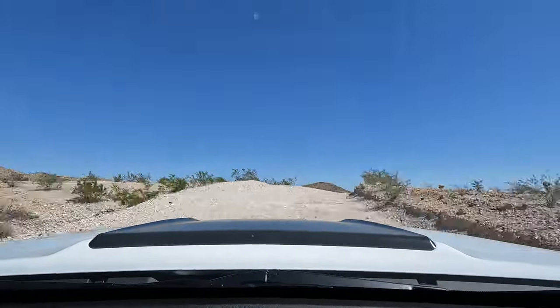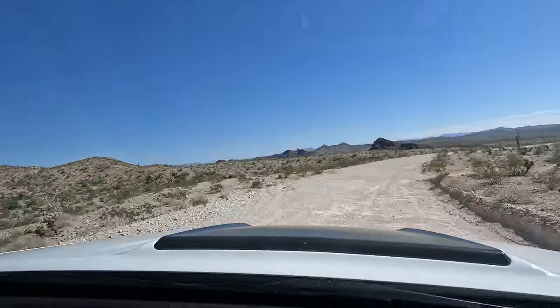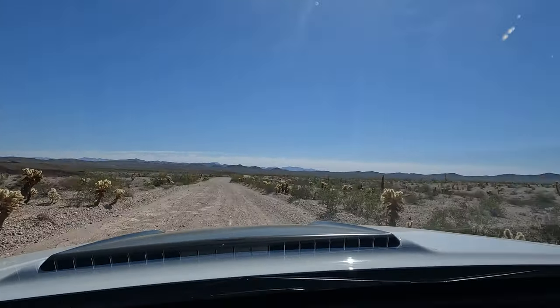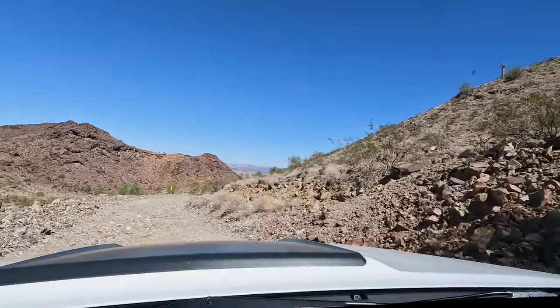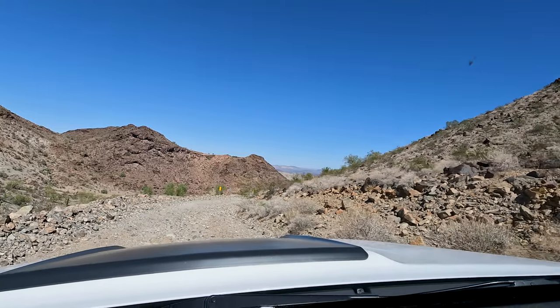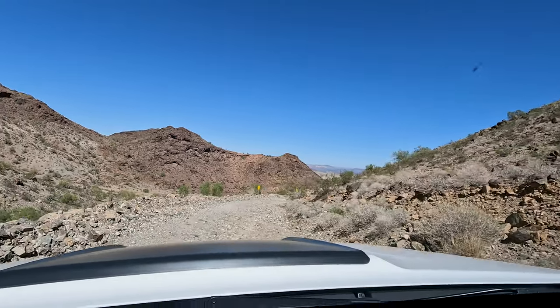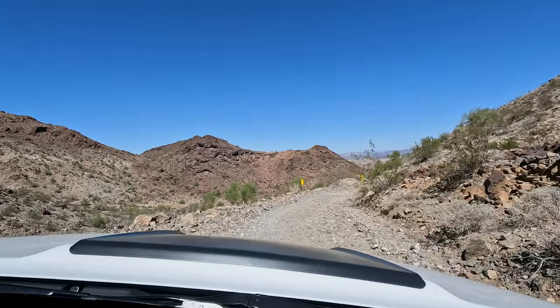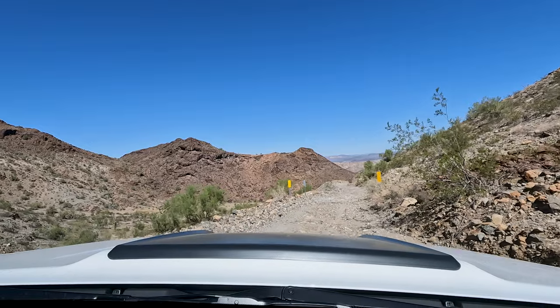We drove by a steep grade sign and we're getting closer — only a couple of miles away now. It's really hilly back here with interesting formations, small mountains, and a steep grade warning. The off-roading is now getting more adventurous. I don't think this is clench-worthy, but on the trip so far, this is the most exciting part of the road.